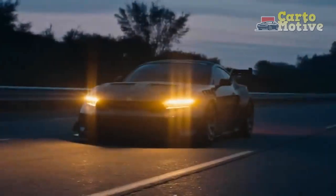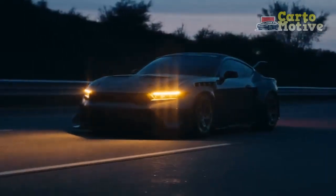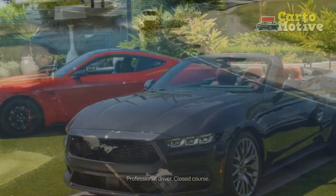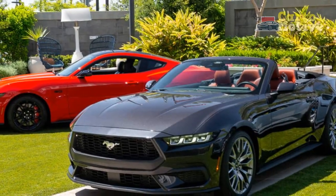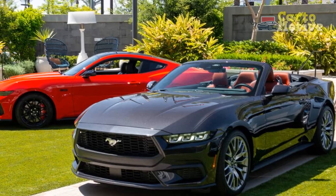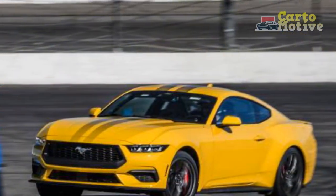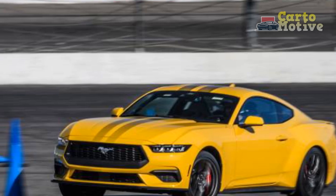Pros. 1. Efficiency without sacrificing performance. The standout feature of the 2024 Ford Mustang EcoBoost is its ability to provide a balanced blend of power and fuel efficiency. The turbocharged 2.3-liter four-cylinder engine delivers impressive horsepower and torque while achieving commendable fuel economy, appealing to both performance enthusiasts and eco-conscious drivers.